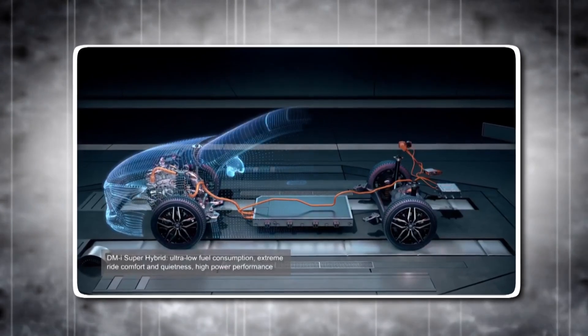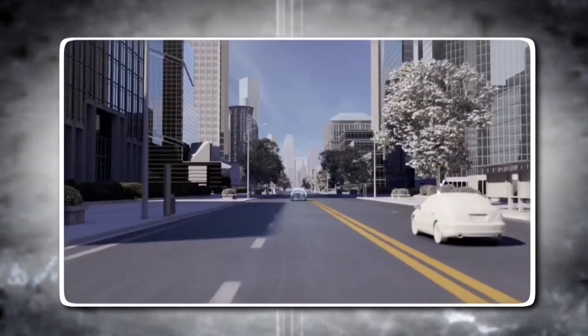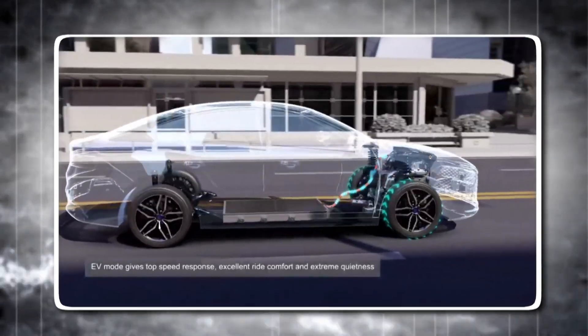Plus, the electric motor provides instant torque, meaning you get quick acceleration from a standstill, making your car feel more responsive and fun to drive.